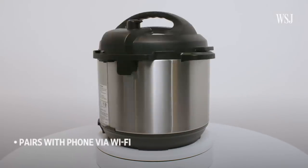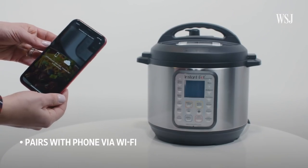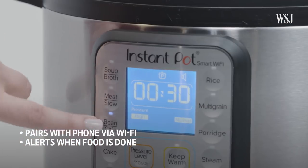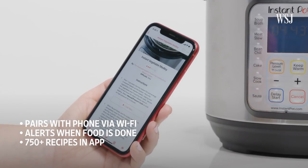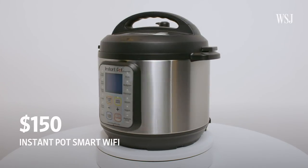Problem number six: you're busy. Solution? The Instant Pot Smart Wi-Fi. Everyone's favorite pressure cooker now connects to Wi-Fi. Why? So you can go about your day and get an alert when the food is ready. You can also skip the preset buttons and choose from over 750 pre-programmed recipes in the app. At $150, the Wi-Fi model doesn't cost much more than the other versions.